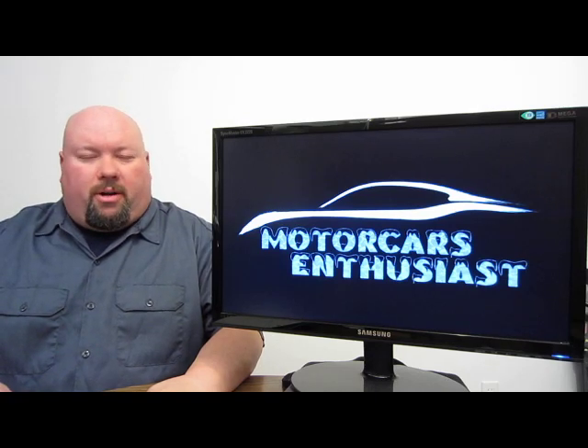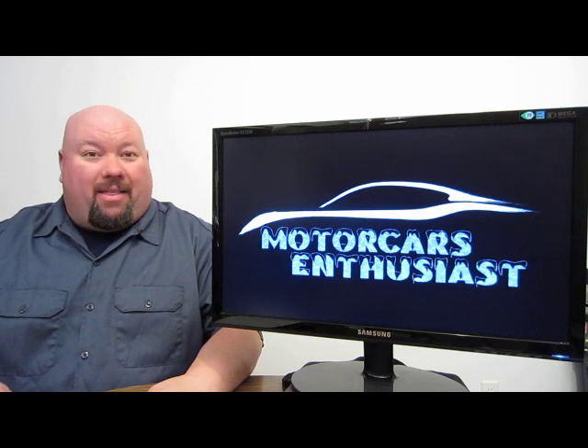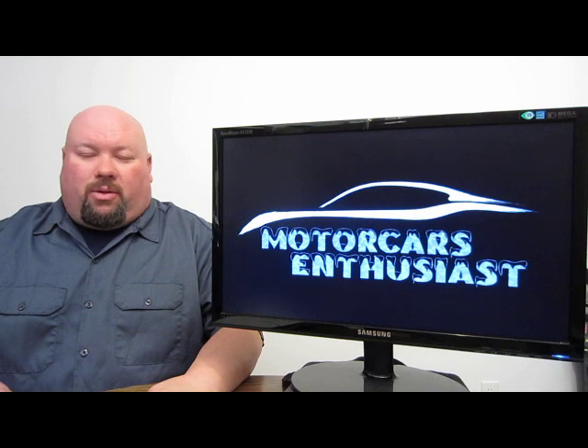Hello and welcome to another edition of Motor Cars Enthusiast. We are at the eve of the Detroit Motor Show. Tons of cool stuff we're going to be showing off at that show, just hours away from the taping of this program. One of those vehicles making its official debut is the coupe version of the Cadillac ATS.